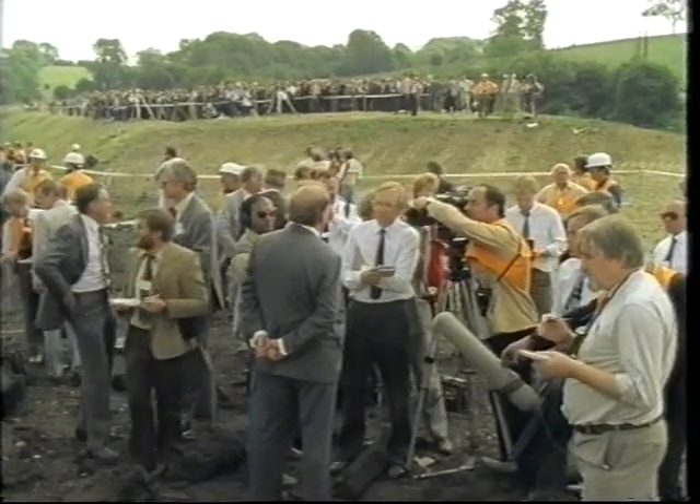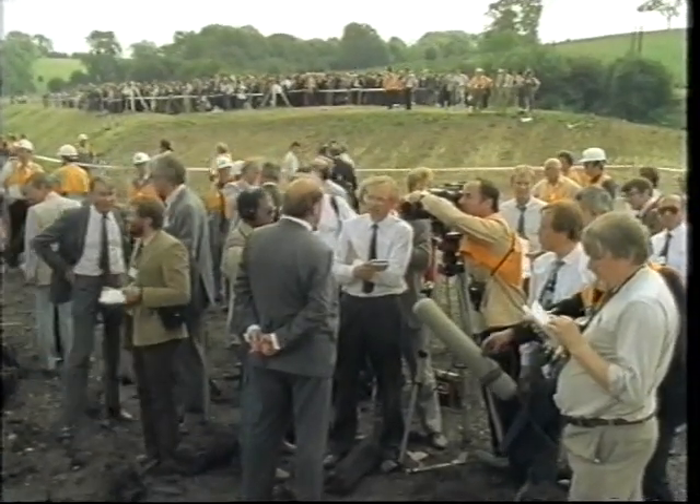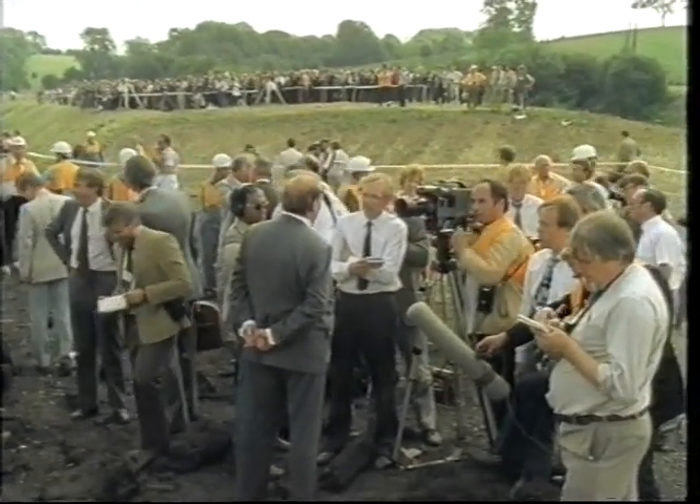So Walter Marshall, the CEGB's chairman, summed it up for the press afterwards like this: "The general public made the point, well, that's all right, but we've got to take the word of you experts for it. We're not going to believe that. We want to see you actually do it. So, well, now we've done it."